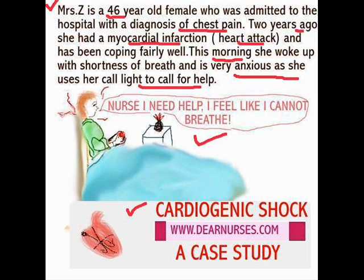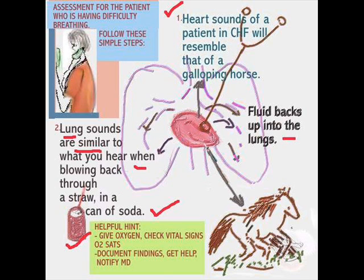If you take the time to go to the case study, you'll be able to read more. Here are some helpful hints if you have a patient in respiratory distress. Especially for the patient in CHF, check the heart sounds. The patient in CHF has a very classic gallop rhythm — it almost sounds like a horse galloping — and it's called an S3. The lung sounds almost sound like bubbles, like taking a straw and blowing through a can of soda.